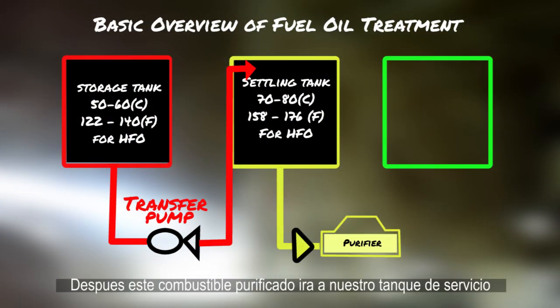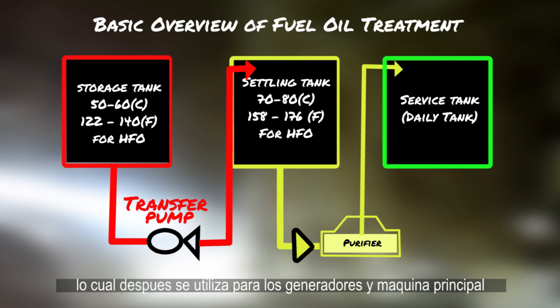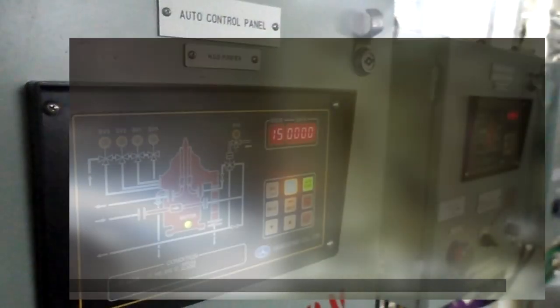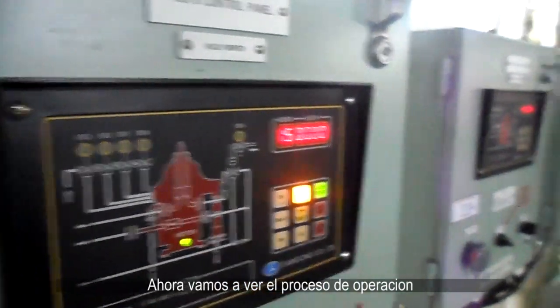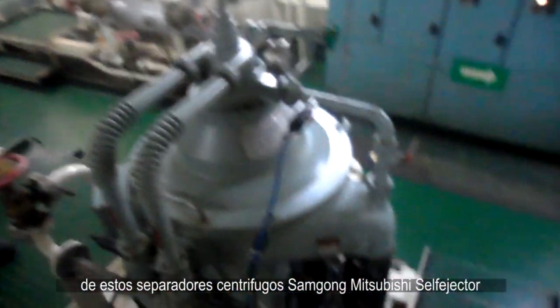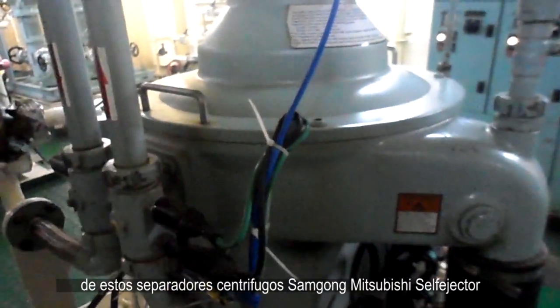This creates the characteristic interface separation we see in purifiers, where the heavy solid impurities are at the edge of the purifier, water being lighter than the solid but heavier than fuel oil in the middle, and finally purified fuel oil being the lightest in the center. So this purified fuel oil goes to our service tank, sometimes called daily tank, which is the fuel oil to be used in our diesel generators or main engine. Now let's look at the operation process of the Sam Gong Mitsubishi Self-Ejector Centrifugal Separators.